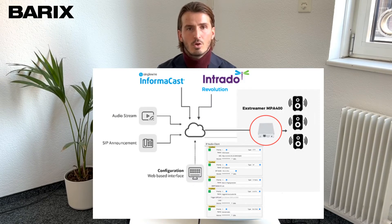The intelligent multi-layer decode engine supports HTTPS, RTP, zip-file-based playout, as well as common mass notification protocols such as InformaCast and Synapse.